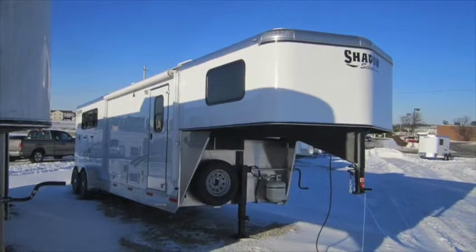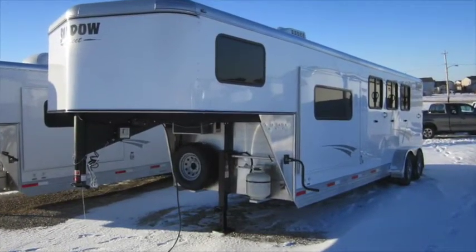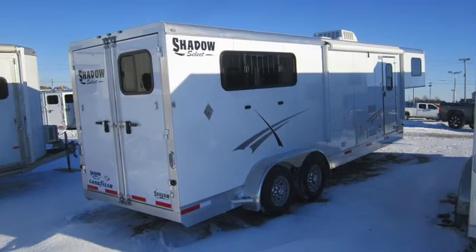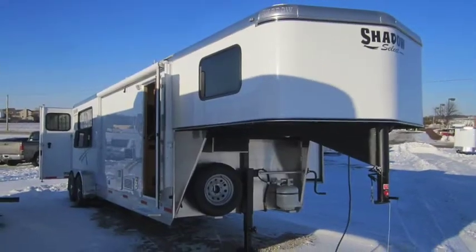Coughlin Shadow would like to present to you our three horse eight and a half select living quarter trailer. Our trailers are built with aircraft quality aluminum, one piece all aluminum roof, huck bolts, and of course our easy glide slide out which offers plenty of extra room with no additional weight and it's maintenance free.